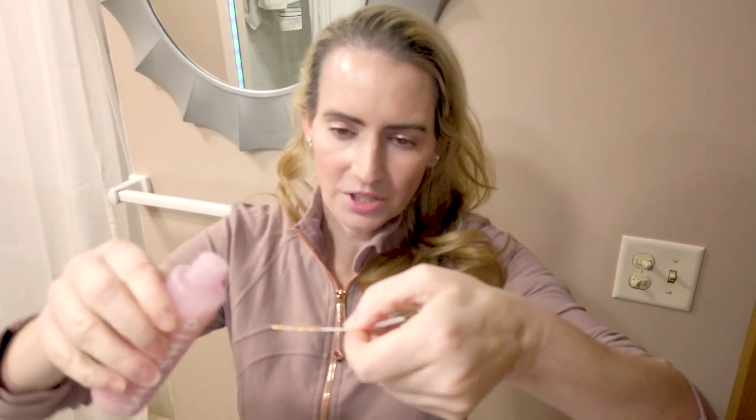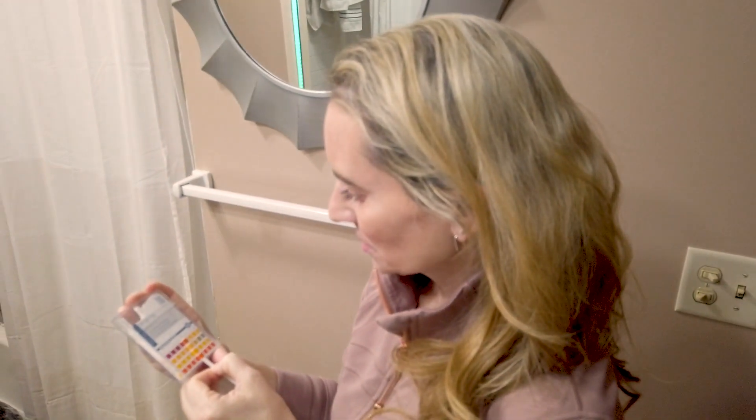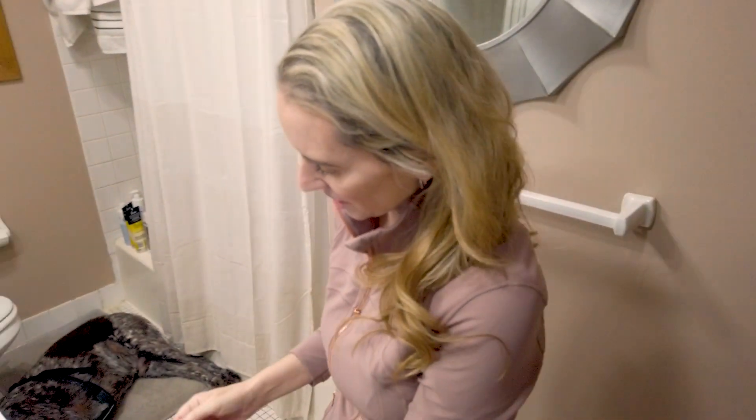Glycolic acid is typically best at a pH between three and four. I've got the Kinship Self Smooth 10% glycolic resurfacing serum and I'm going to put a little bit on a pH strip. This fits right between three and four — I would say probably 3.8 to 3.9. So that is good; it's still going to be kind of gentle.